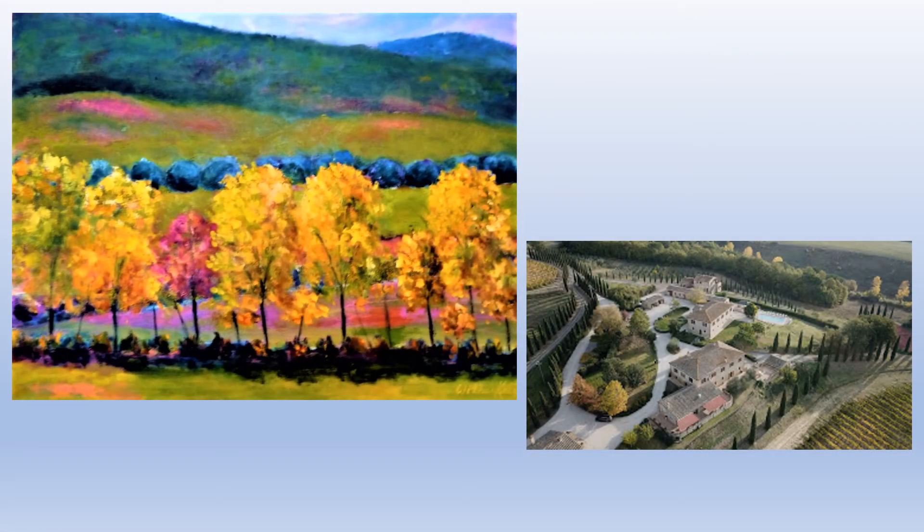This very colorful painting is titled Gli Alberi Gialli da Bibiano, which is the yellow trees from Bibiano. It's a 36 by 48 oil on canvas. Before we talk about the painting, I'd like to talk a little bit about the Casale da Bibiano, which is a beautiful 90-acre estate of vineyards, probably a 15-20 minute drive from Montalcino.